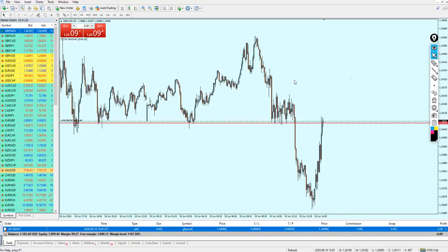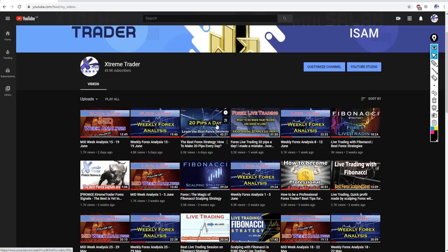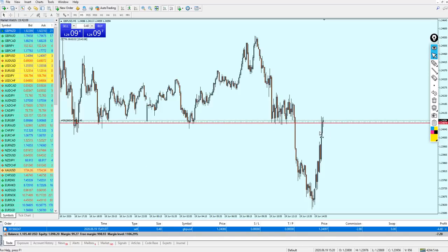I decided to start recording this moment and do a live trading video. First of all, for new joiners and followers on this channel, if you wish to know which strategy I'm about to use in this video, you can go to my channel and watch the video I recently uploaded: 'The Best Forex Strategy — How to Make 20 Pips Every Day.' I highly recommend you watch that first before proceeding with this live trading video.